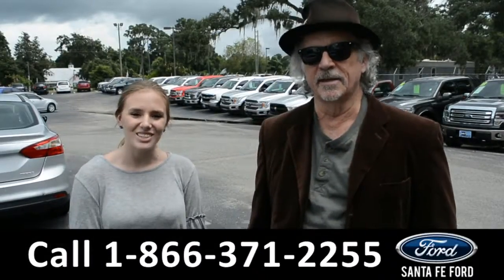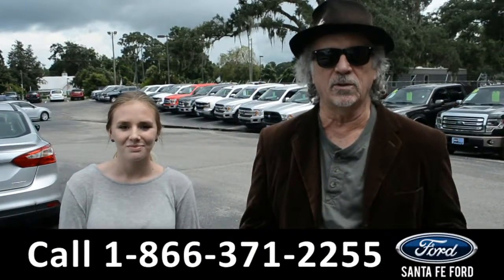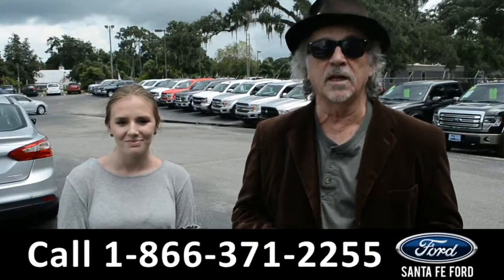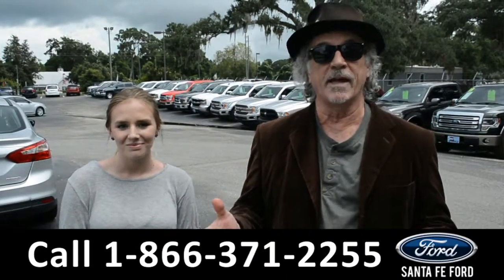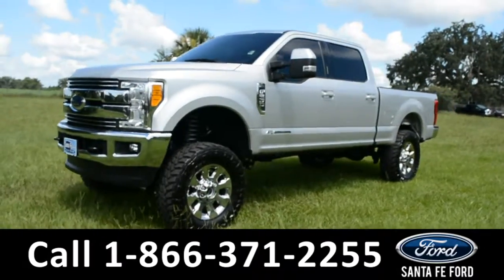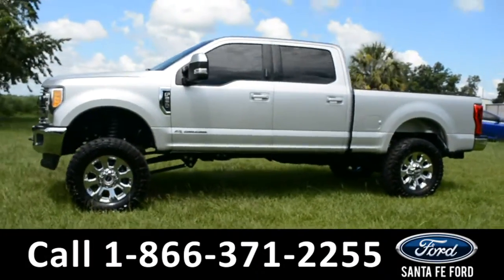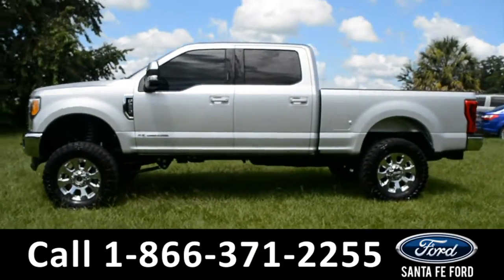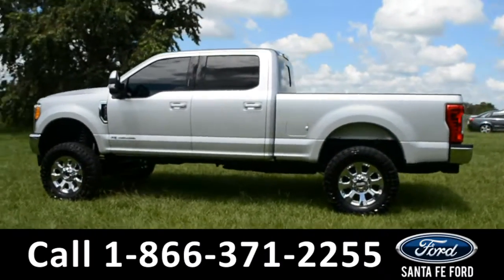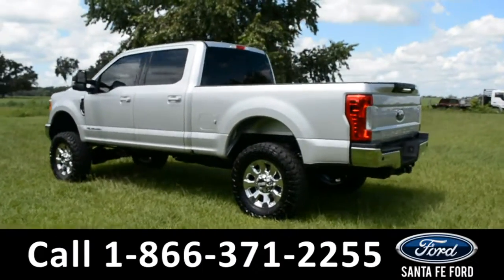Hey, this is Randy and this is Kelsey at SantaFeFord.com, where we have a huge selection of used vehicles. Stay tuned, we're going to take a closer look at one of them right now. Here we have a 2017 Ford F-250 Lariat with fog lights, alloy wheels, tinted windows, remote keyless entry, keypad door lock, tow hooks, hitch receiver, lift kit, and open country tires.